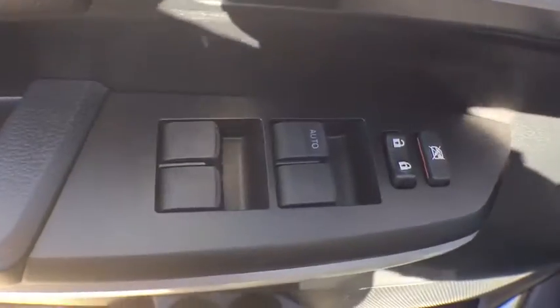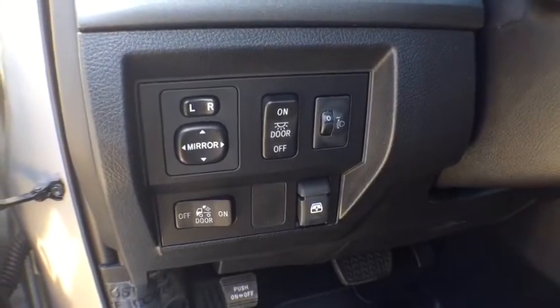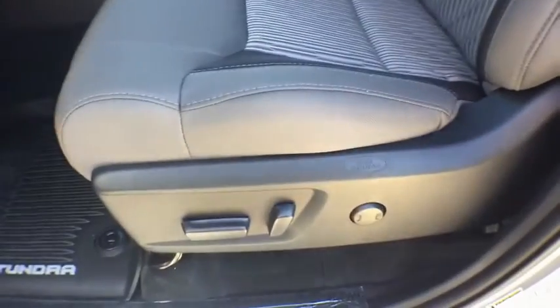Four-wheel drive, four-wheel disc brakes, rear defrost, AM FM stereo radio, MP3 player, CD player, fog lamps, power door locks, power windows.